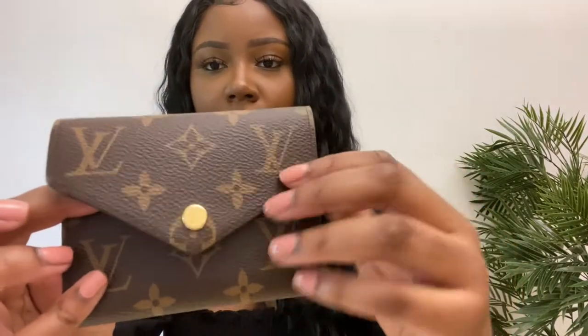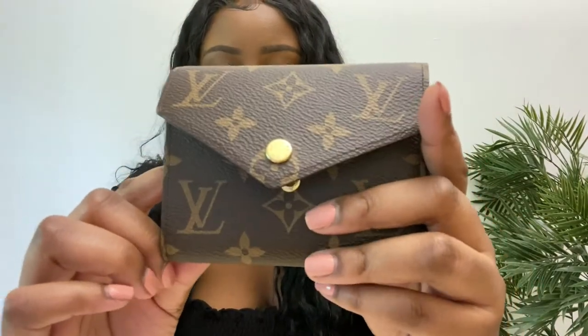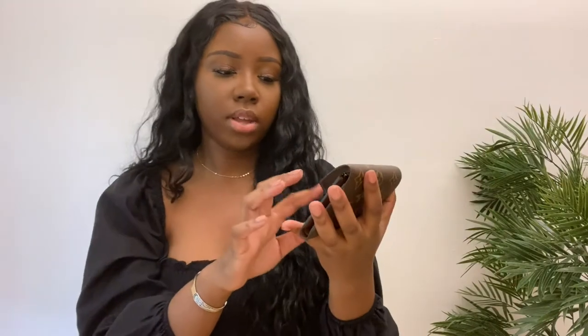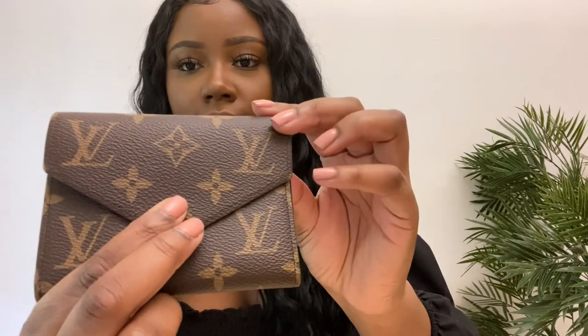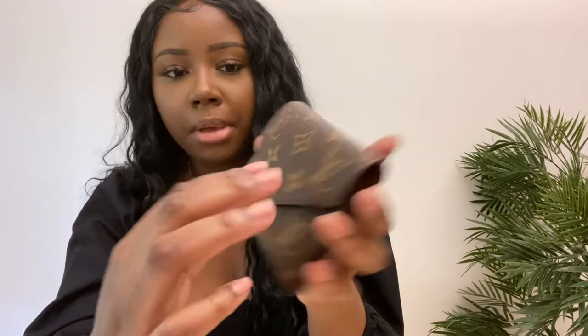I got this one in the brown interior. What's really nice is that it has this gold button. The sales associate told me the one with the gold button actually lasts longer than the ones with the colored button because those are leather. They also told me this gold button is actually going to be discontinued and they're going to change it to brown stitching so it matches the interior. I'm going to snap it closed so you guys can hear it — it's very secure and doesn't move around.